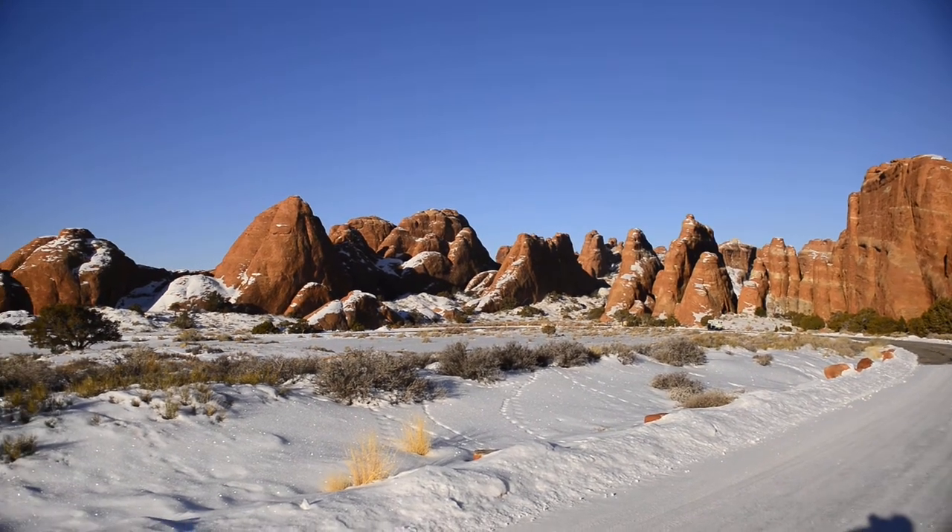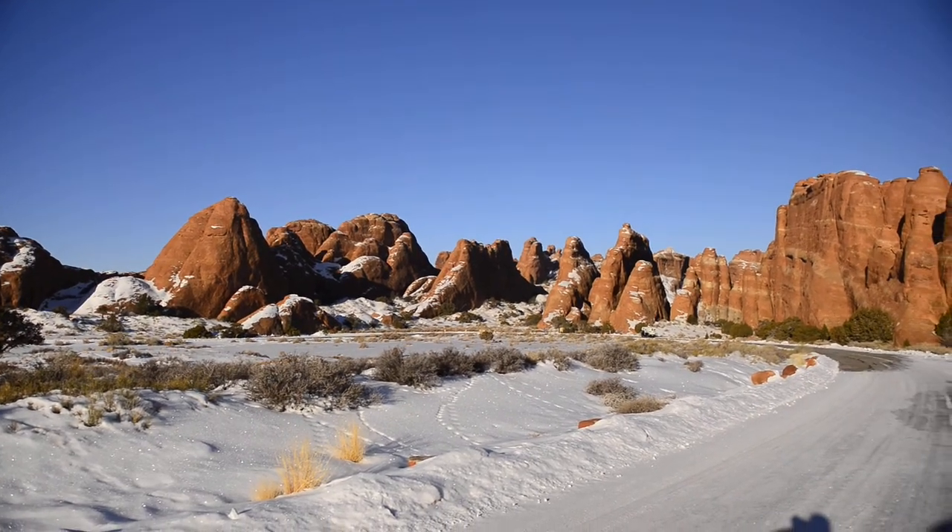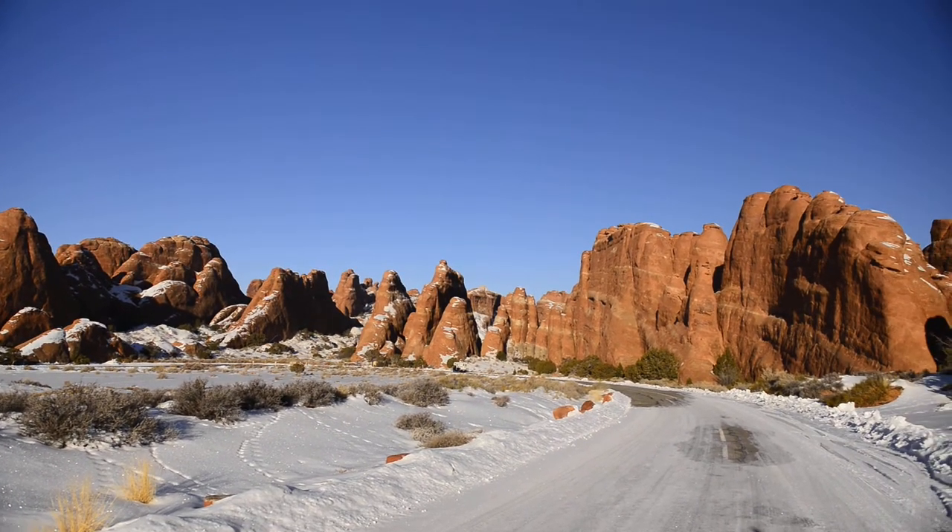Hey, this is just a quick review. We're in Devil's Garden. Snow makes it look pretty awesome on those tips, like a lot of other things here in Arches National Park.